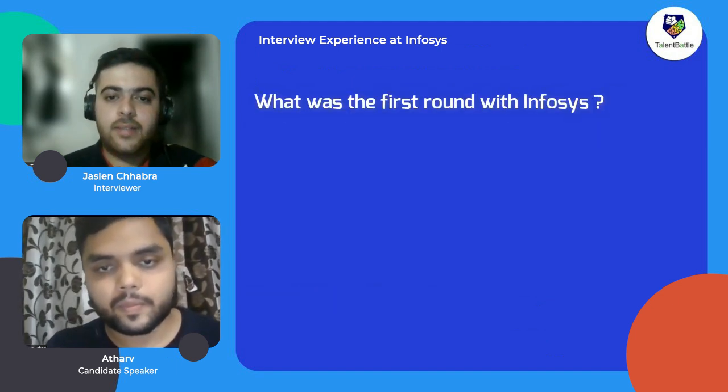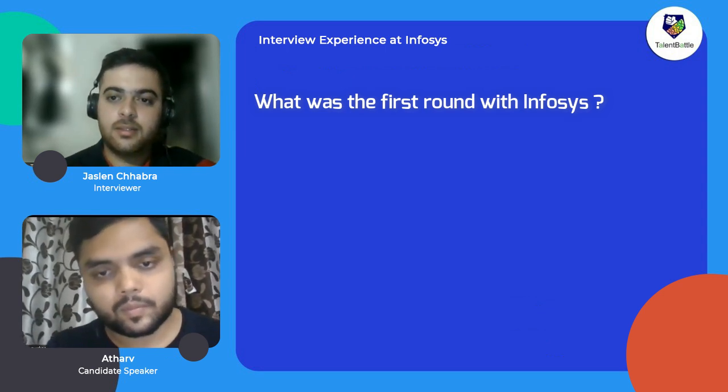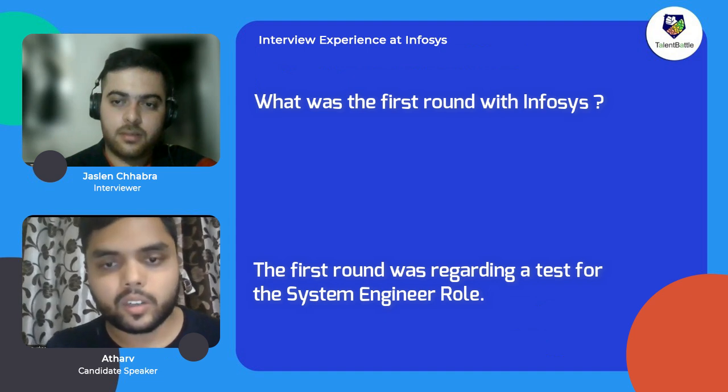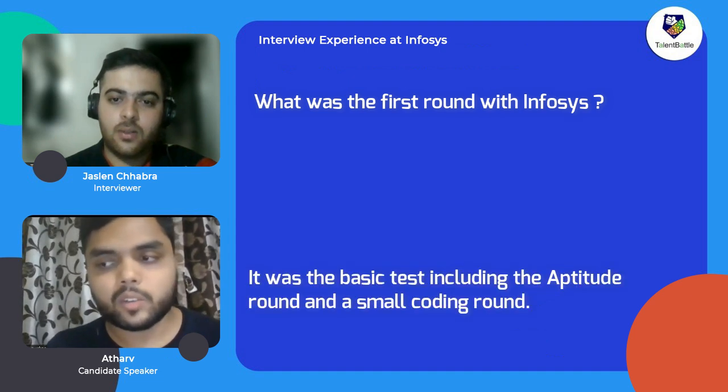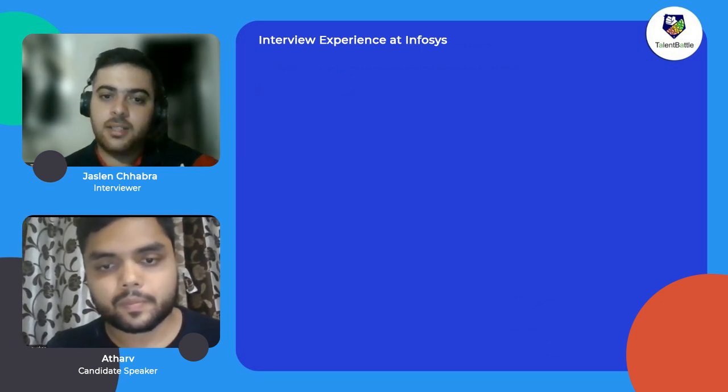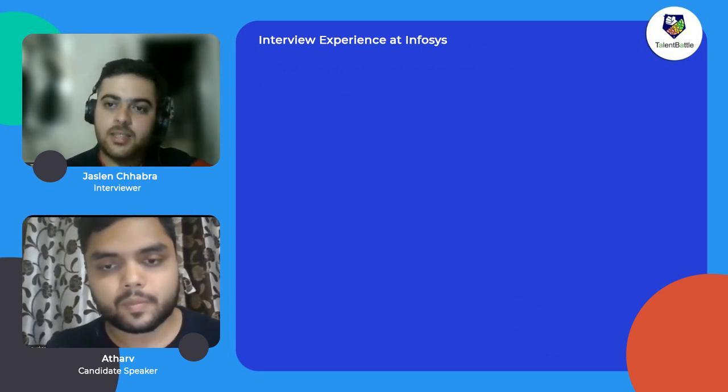What was the first round with Infosys? The first round was a test for the system engineer role. It was a basic test including an aptitude section and a small coding section. So the test was divided into two sections, right?